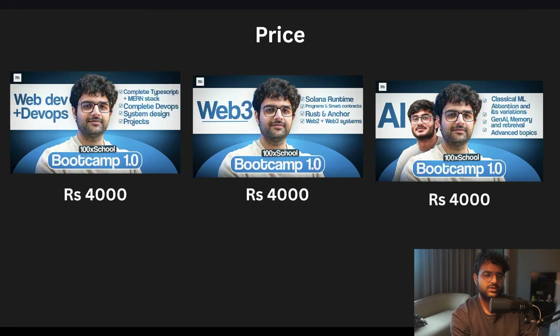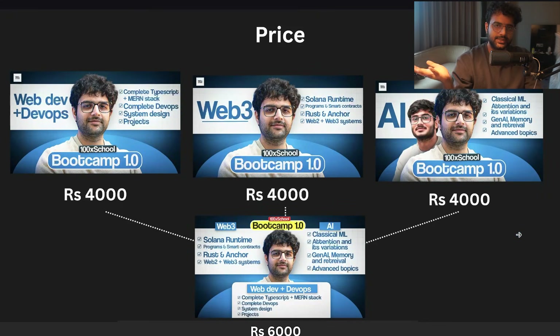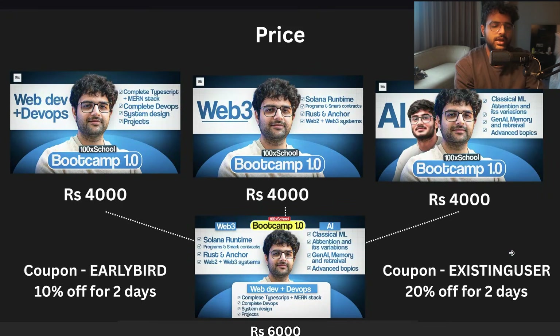The price of the cohort: just web dev plus DevOps is 4,000 rupees; just Web3 is 4,000; just AI is 4,000. If you want all three, it's 6,000 rupees. Use coupon code 'early' right now for another 10% off for the next two days. If you're an old student who joined cohort two or cohort three, you can use a different coupon code for 20% off. DSA classes are included with everything — whatever you buy, you'll have access to DSA classes.